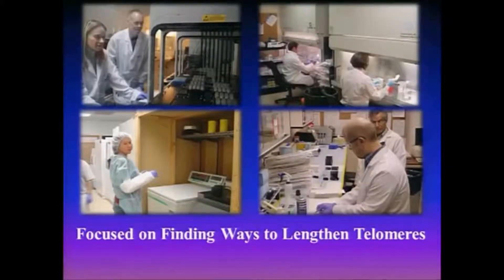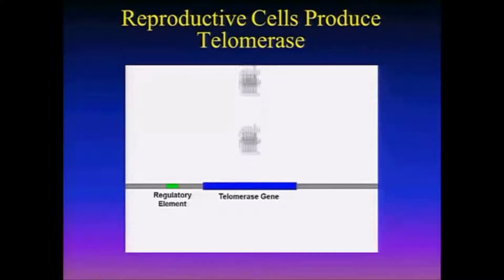This is just some pictures of my company with some of the scientists working there. And this is our strategy that we're working with.